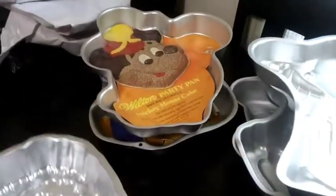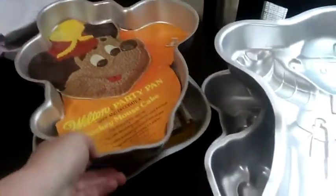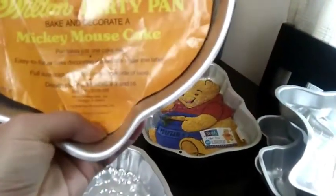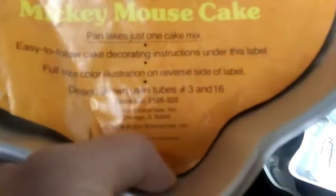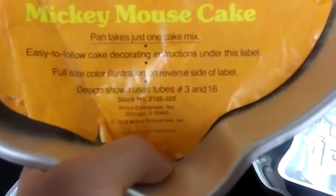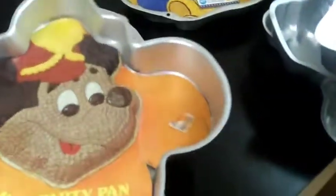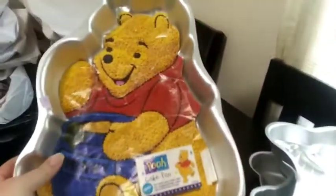Then we've got Big Bird — just a face — and he is 1971 or 1977. Then there's old-style Mickey. You guys, holy cow, 1976! That's old school Mickey. And then there's Winnie the Pooh.